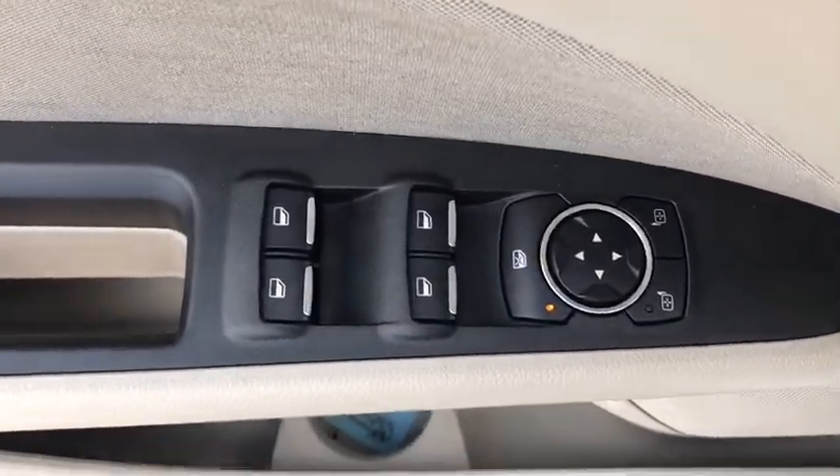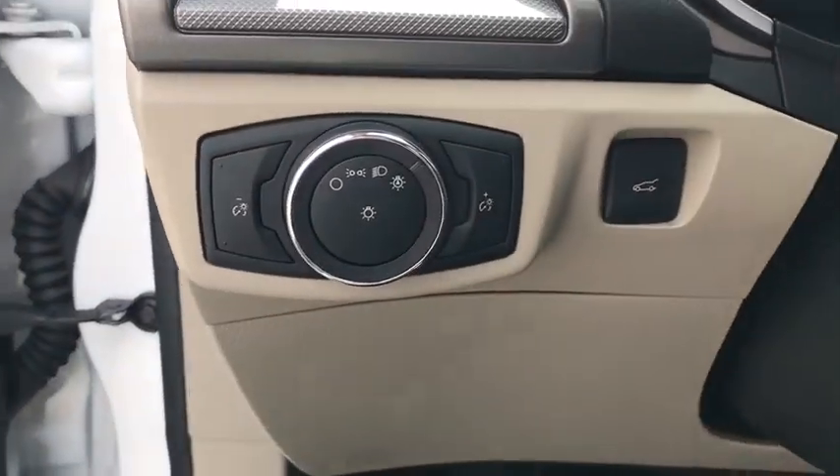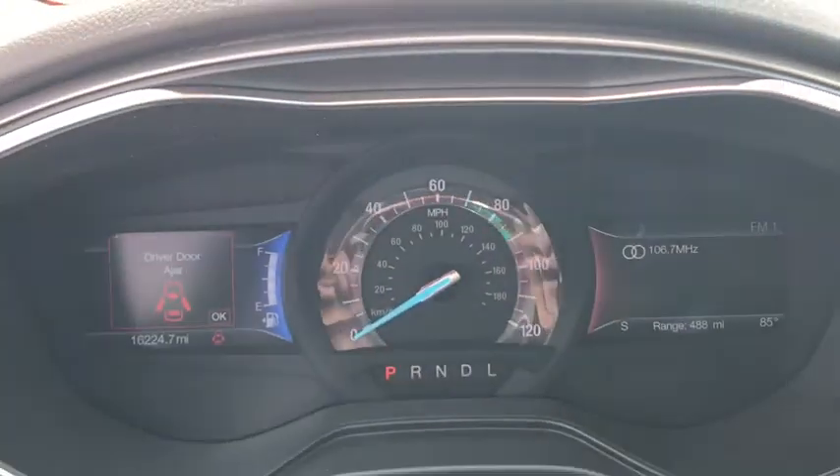Electronic stability control, trip computer, tachometer, panic alarm, brake assist, overhead console, remote keyless entry, front reading lamps.